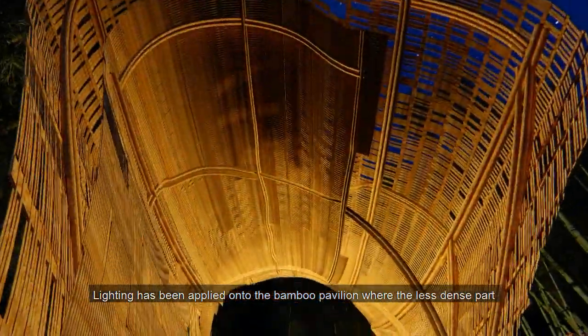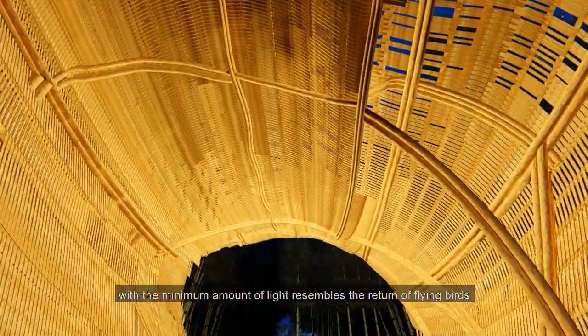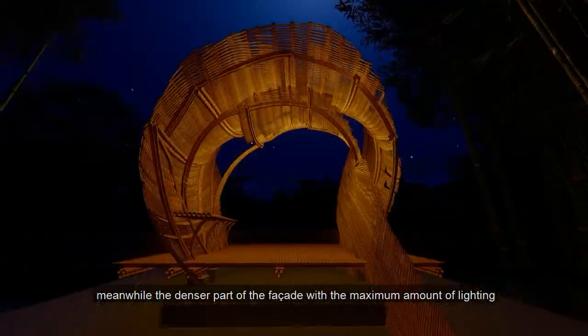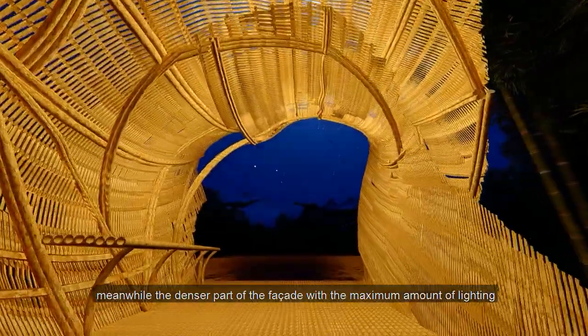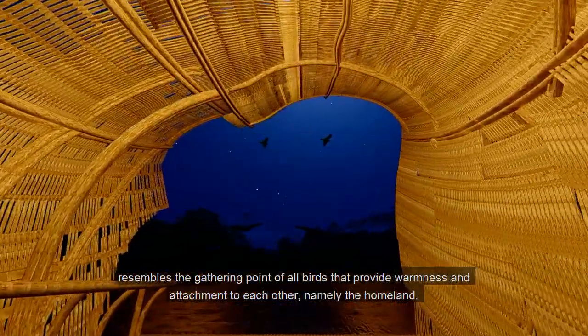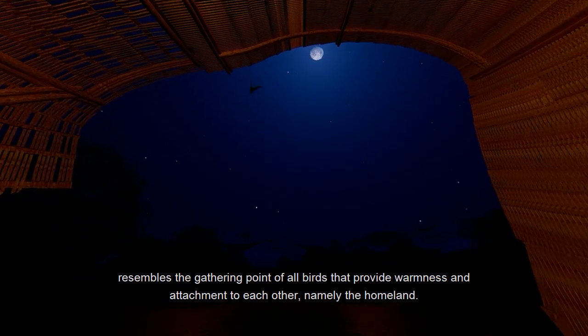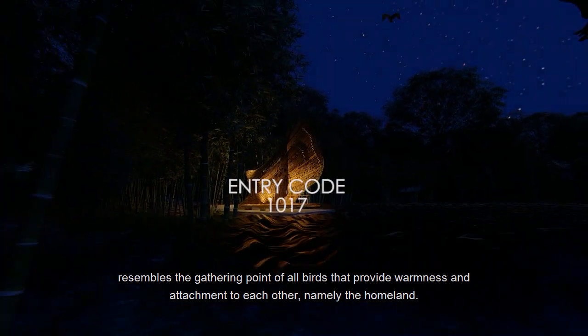Lighting has been applied onto the bamboo pavilion where the less-dense part with the minimum amount of light resembles the return of flying birds, while the denser part of the facade with the maximum amount of lighting resembles the gathering point of all birds, providing warmth and attachment to each other — namely, the homeland.